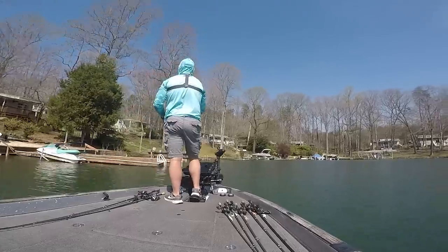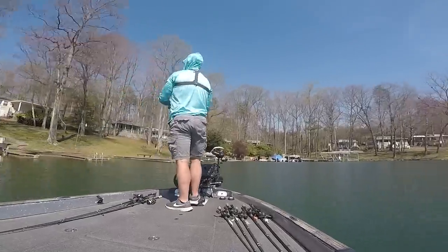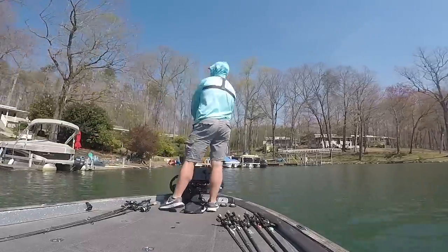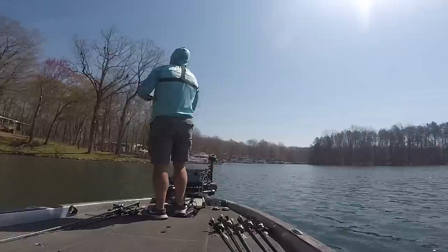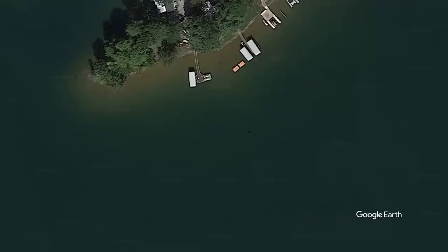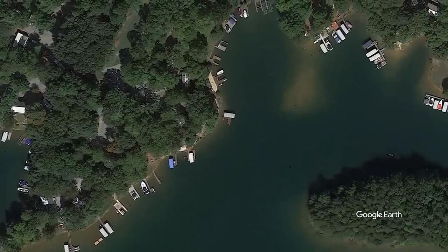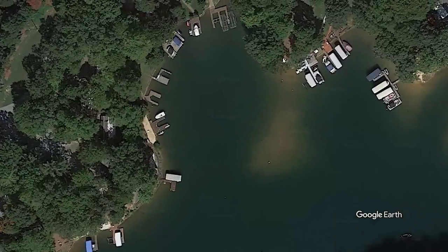As I worked my way back into the pocket, I noticed I stopped getting the followers on my swim bait like I did on the docks towards the mouth of the pocket. But my thought was that I may start running into largemouth as I got deeper inside the pocket, and maybe those largemouth would actually commit to my swim bait.